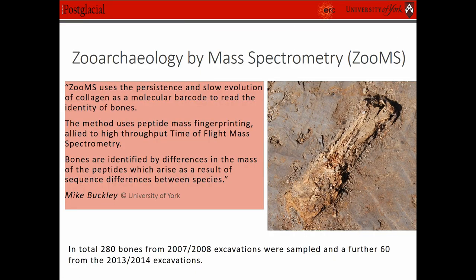So one of the methods we utilised was ZooMS, kindly provided by Mike Buckley. In total we analysed 280 bones from 2007 and 2008 and 60 from 2013 and 2014. It was possible to get a further 178 identifications from those bones that otherwise we would have had to categorise as unidentified — to either species, genus or family — and using this method along with spatial patterning in GIS. We were actually able to get some interesting patterns of distribution and it helped us to further identify this horrible crumbly or gooey bone, getting more information than we thought we would.